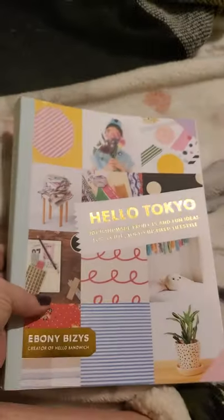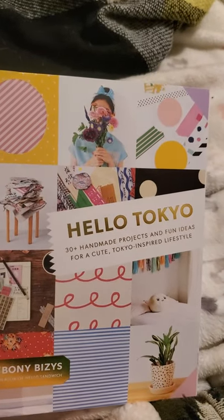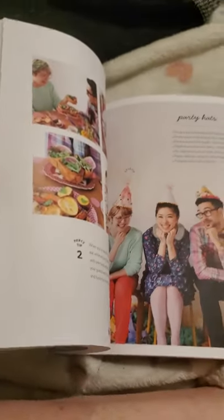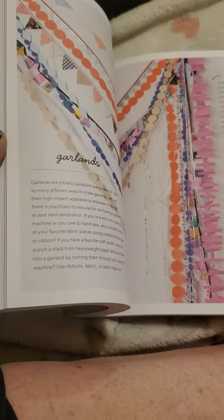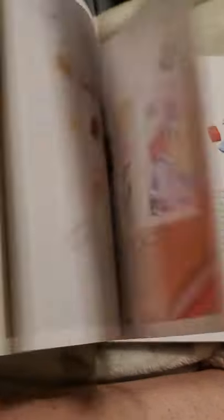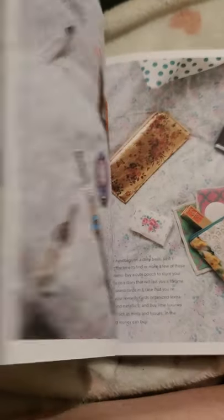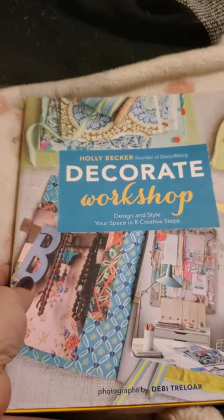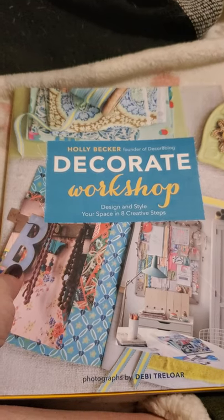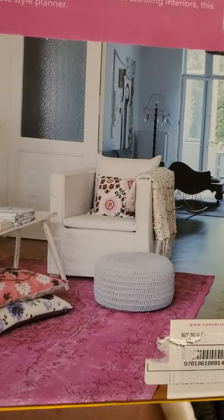Then I found 'Hello Tokyo' — it's 30-plus handmade projects and fun ideas for a cute Tokyo-inspired lifestyle — and this retailed for $19.95. There are some pretty neat things in here that you can make. The very last book I got was 'Decorate Workshop' by Holly Becker, founder of the Decor8 blog — design and style your space in eight creative steps — and this retailed for $27.50.